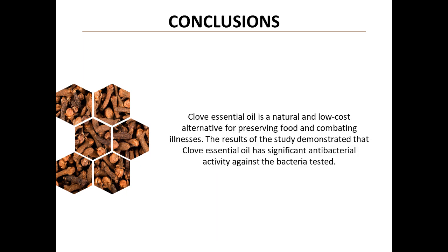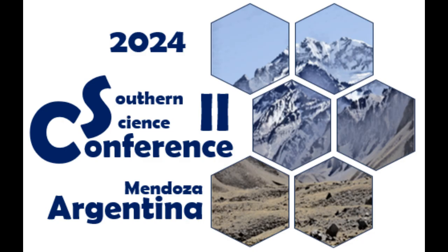In conclusion, this study reveals that clove essential oil is a natural and cost-effective alternative for food preservation and disease control. Its significant antibacterial activity paves the way for innovative applications in the food and personal hygiene industries. We are witnessing a discovery that could transform our approach to food safety and public health.